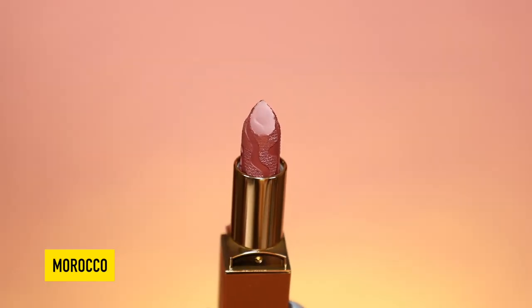Next up we have the shade Morocco. I'm actually really excited to wear this with a lip liner and a gloss on top — I feel like it's gonna be so pretty. This is giving me that warm apricot color but for deeper tones and I think this is so pretty. With a lip liner this is a match made in heaven. I absolutely love this color and I cannot wait to pair it with some other things.